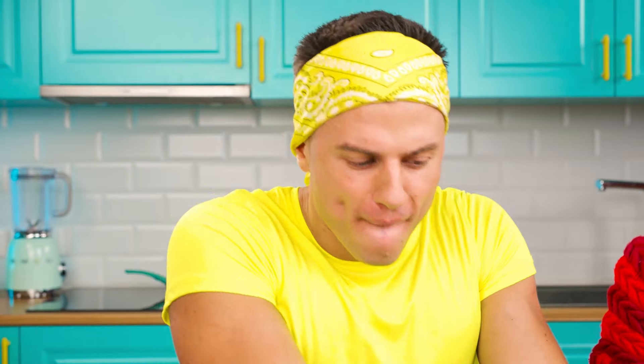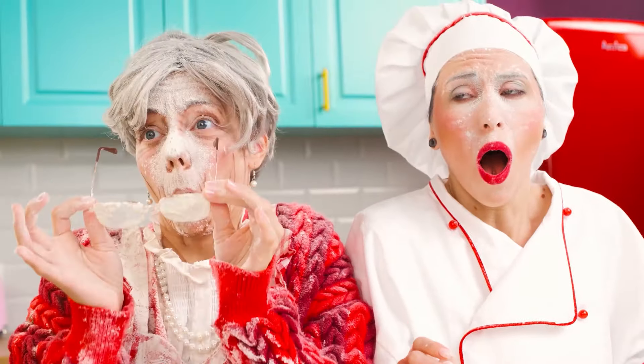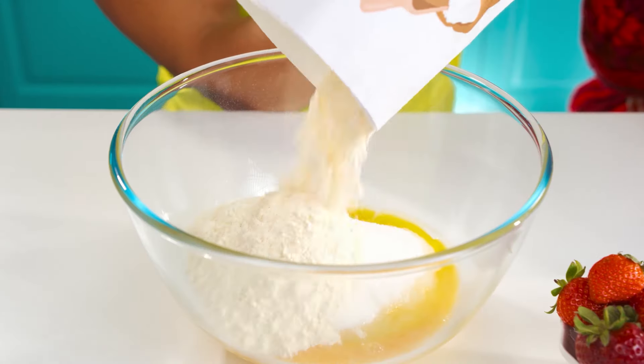Did you believe it? The more sugar, the tastier. Here's the flour — I think I'm going to sneeze. It's gone, thank God. You've got the whole table dirty — it was an accident. Come on. There's flour. Now I need milk — it won't be difficult.